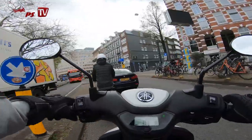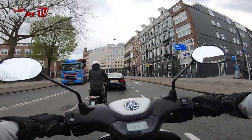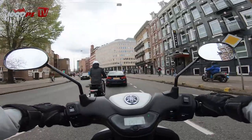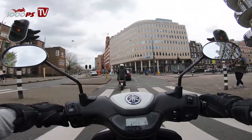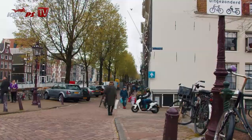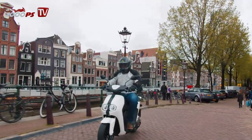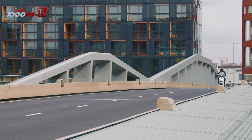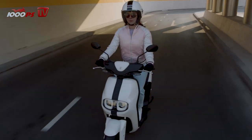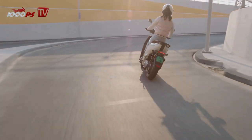One would expect the range to shoot up in eco mode, but unfortunately this is not the case. On our test ride through Amsterdam we didn't have enough time to get to the bottom of this issue, so we have to trust Yamaha's data. In eco mode, the range increases by only 1.5 kilometers — that means 38.5 kilometers with one battery installed. According to Yamaha, this conservative figure accounts for how much range varies with riding style and temperature. Our advice: stay in standard mode — eco rarely pays off.